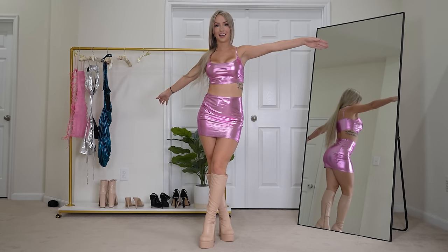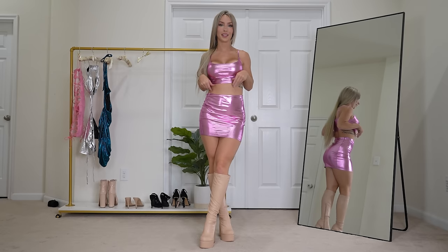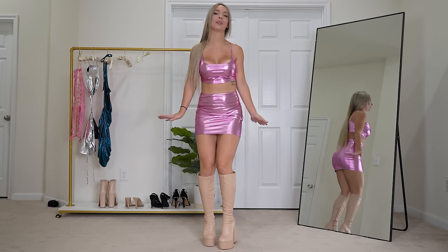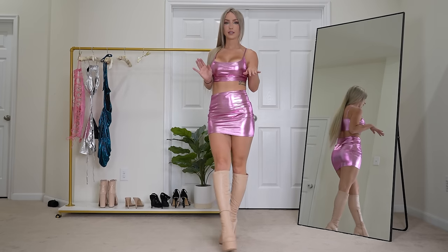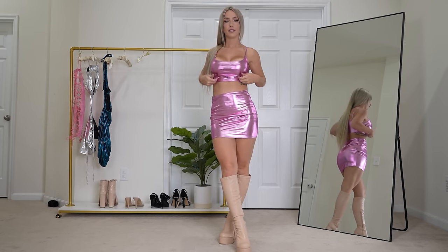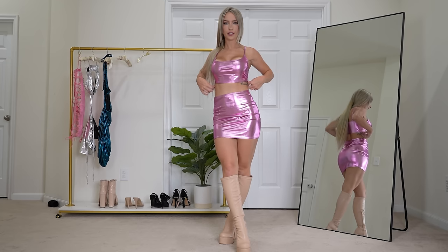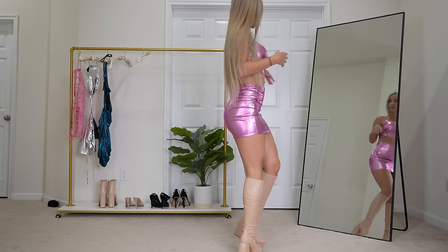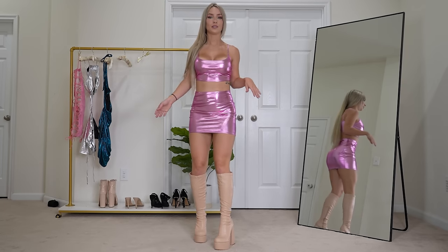Here is the skirt and top with the nude boots. I love the boots — I'm literally obsessed with them — but I do think they looked better with the baby pink dress. This pink has more of a dark undertone versus that baby pink, so I think the pairing works a little differently. Anyway, I do love it with the boots.